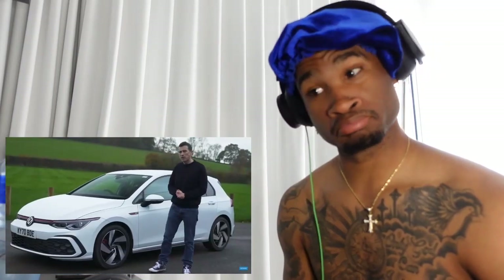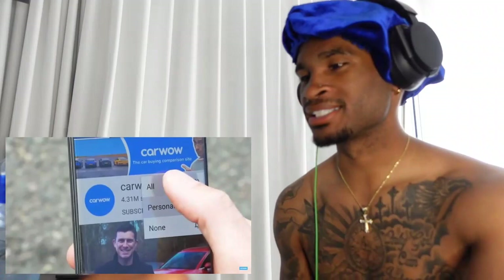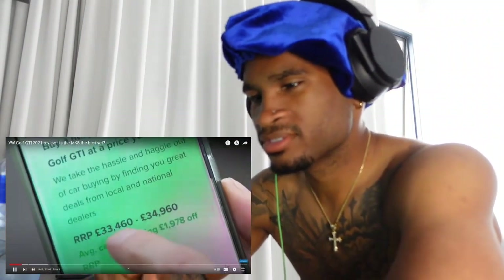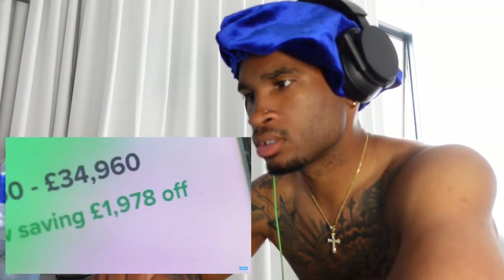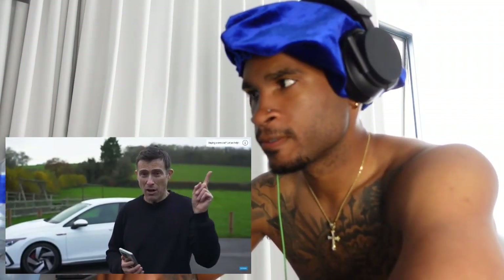I'm going to launch it to see how quick it really is from 0 to 60 miles an hour. Please make sure you subscribe and hit the bell icon. If you're buying a new car, head to CarWow — this GTI starts from just under £33,000, but you can still save almost £2,000 off through CarWow.